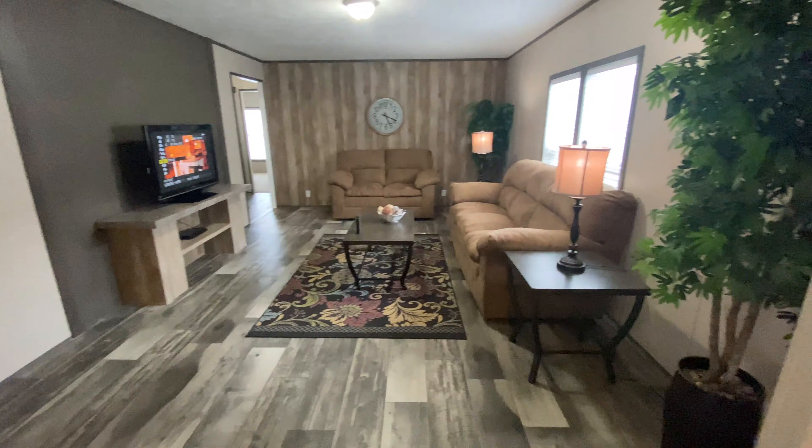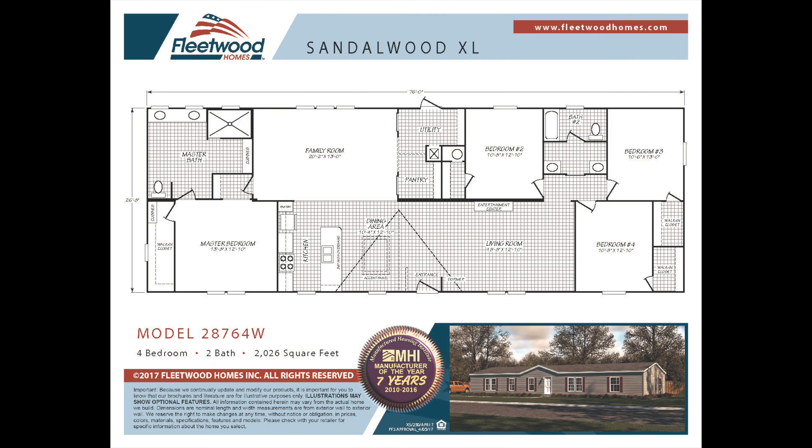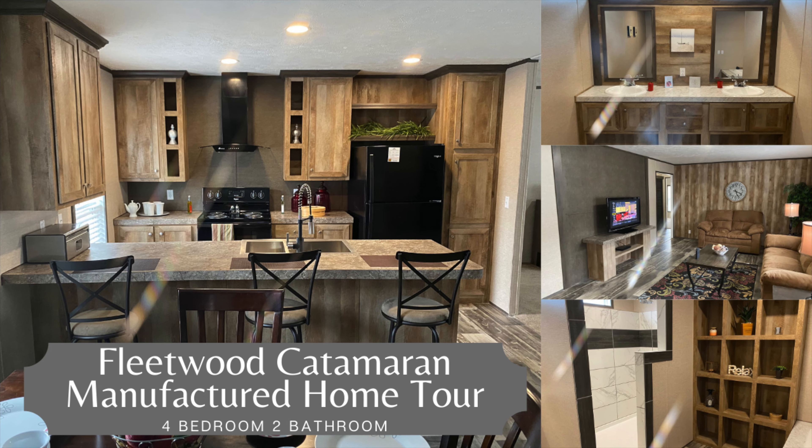So let us help you find your dream home. Remember to like this video and subscribe to our YouTube channel for more great content about manufactured and modular homes and for more great home tours. At Kentucky Dream Homes, we guarantee the lowest price, we are family owned and operated, and we believe in treating all of our customers like family. Thank you for shopping with Kentucky Dream Homes.